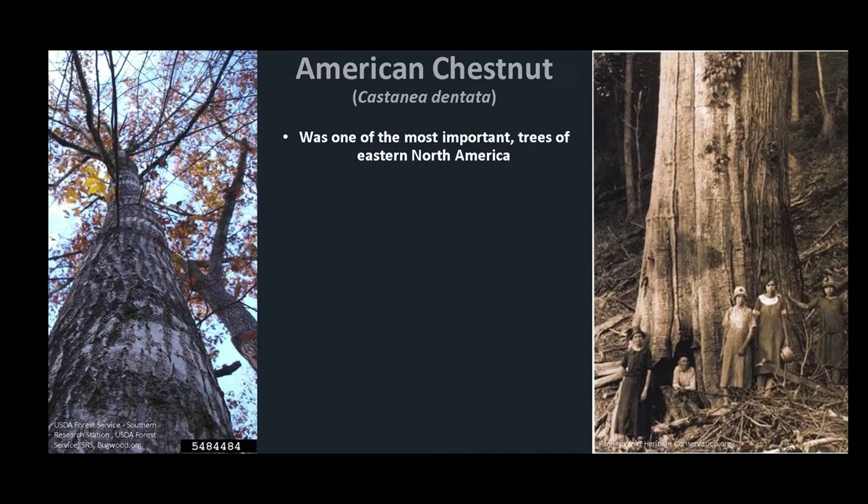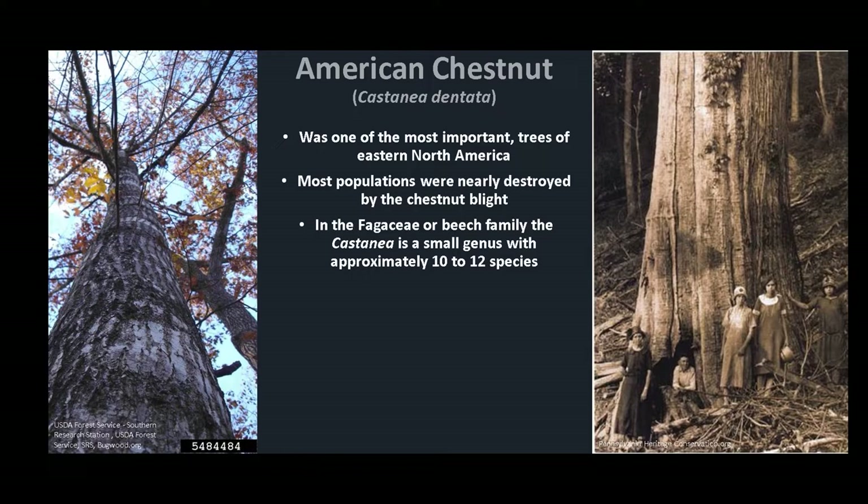American Chestnut, Castanea dentata, was one of the most important and dominant forest trees of eastern North America, with estimates of nearly four billion trees prior to the 1930s. Most populations of American Chestnut were nearly destroyed by the chestnut blight, caused by the introduced fungus Cryphonectria parasitica.